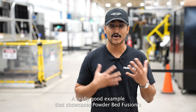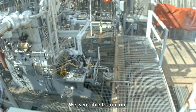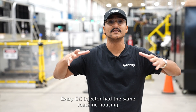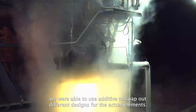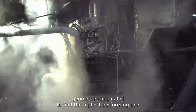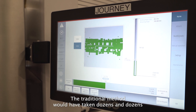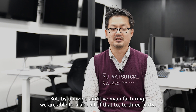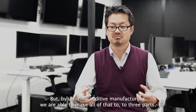A really good example that showcases powder bed fusion's quick iteration would be the GG Injector. We were able to trial out many different element geometries to try to find the highest performance one. Every GG Injector had the same machine housing and we were able to use additive to swap out different designs for the actual elements. This way we were able to try out different element geometries in parallel to find the highest performing one. The traditional method would have taken thousands and thousands of parts to come together to create one injector pack. But by utilizing additive manufacturing, we are able to make all of that into two or three parts.